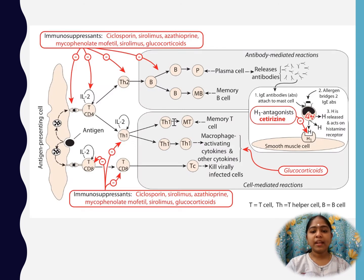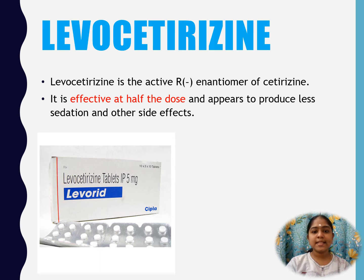Here we can clearly see Cetirizine acting as an H1 antagonist in the hypersensitivity reaction. Levocetirizine is the active enantiomer of Cetirizine. It is effective at half the dose and appears to produce less sedation and side effects compared to standard Cetirizine.